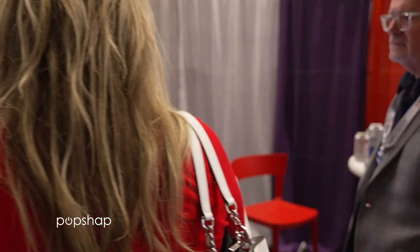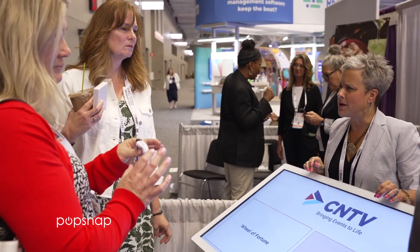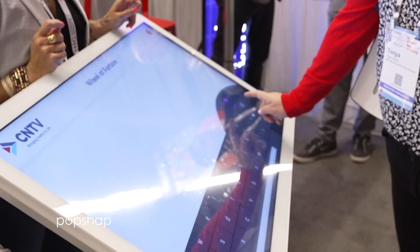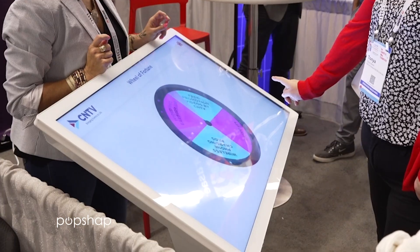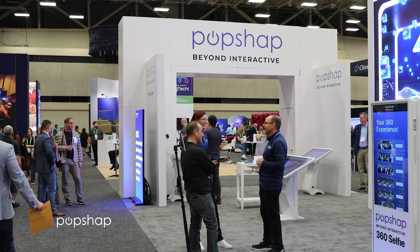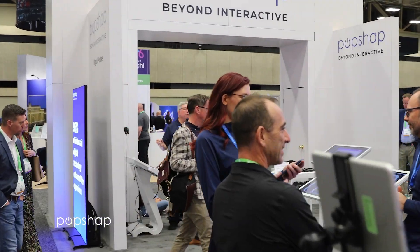For exhibitors, PopShap is a lead generation powerhouse. Use it to capture contact information, showcase products, and run interactive demos, all while collecting valuable data to follow up post-event. There's a wow factor — if you look at exhibitors without digital displays versus seeing that kiosk, you want to interact with it, you want to see what it does. It adds real value for exhibitors.